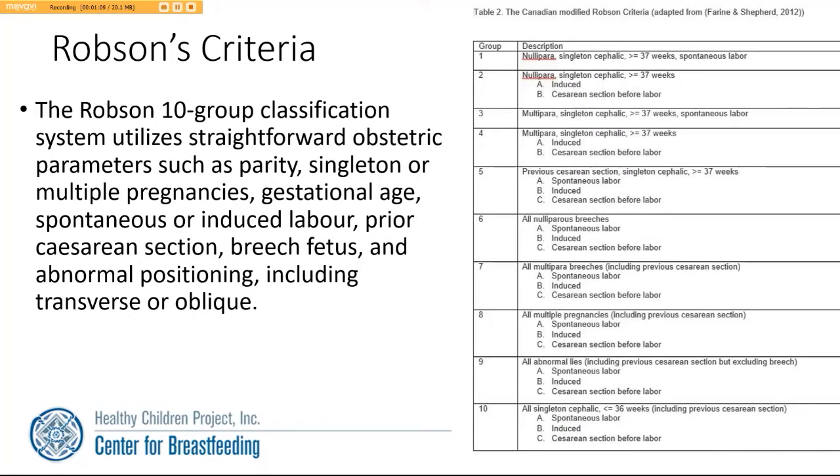Robeson's Criteria is a 10-group classification system that utilizes straightforward obstetric parameters such as parity, singleton or multiple pregnancies, gestational age, spontaneous or induced labor, prior cesarean section, breech fetus, and abnormal positioning, including transverse or oblique, in order to understand the situation of a mother and her baby.